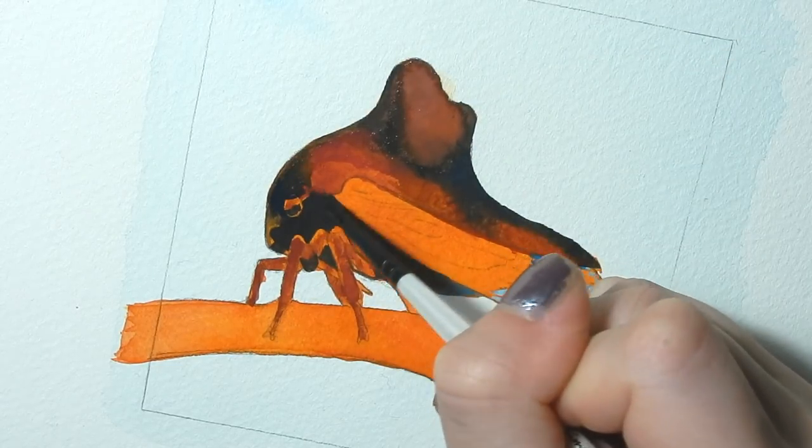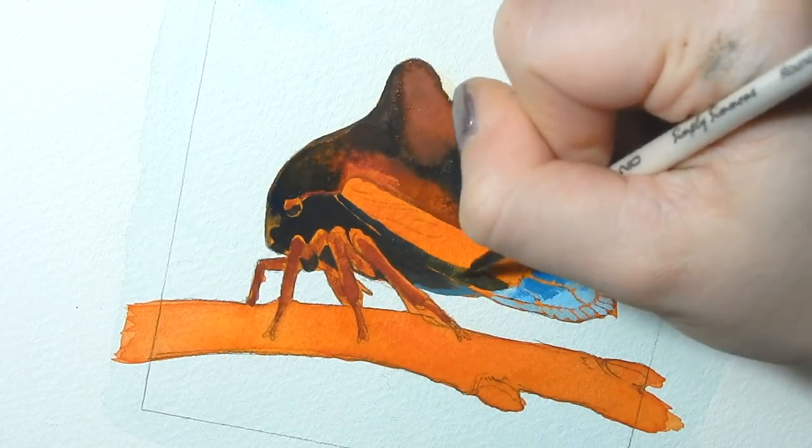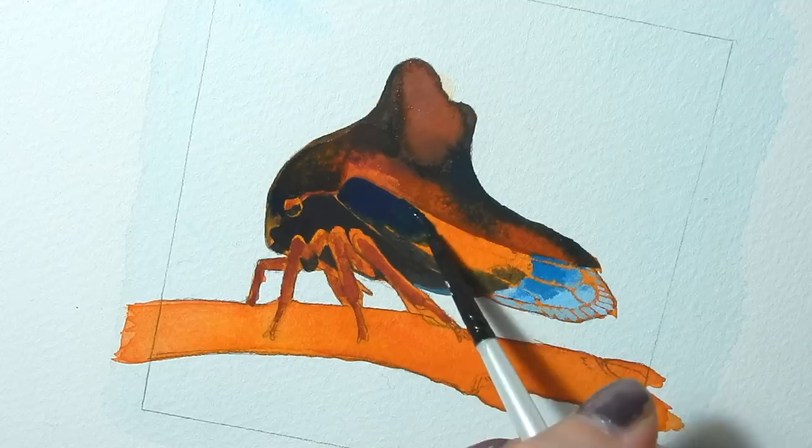And if you want to pick up this original on Etsy, it'll be up there and I'll donate half of the proceeds to insect conservation and research.